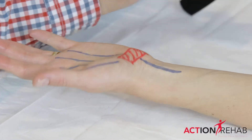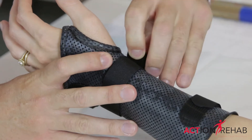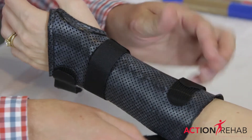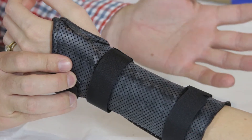Treatment is easy. We use a thermoplastic splint worn pretty much just at night time or when you sleep. What this does is it keeps the wrist in a neutral or good position, allowing good flow of the median nerve.